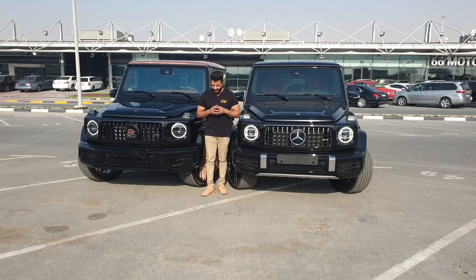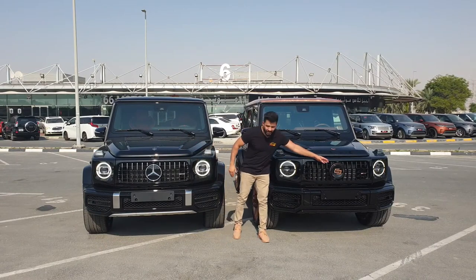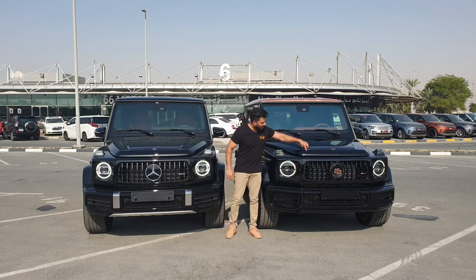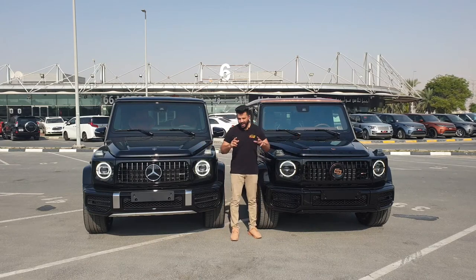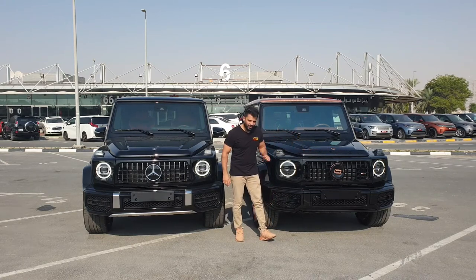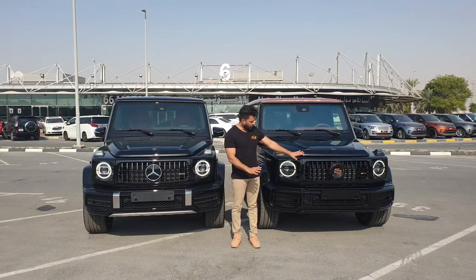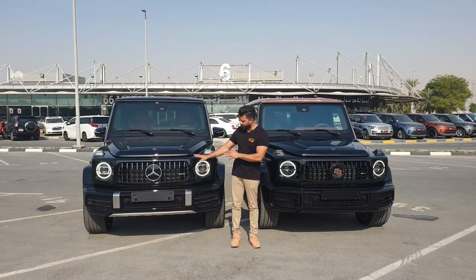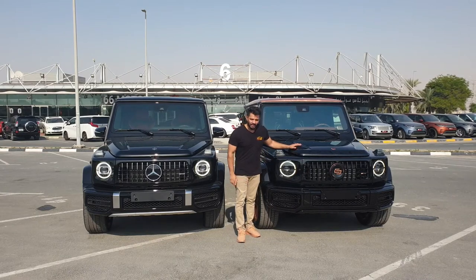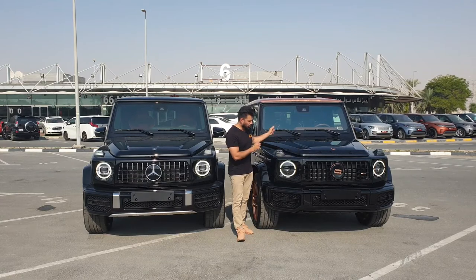Big thanks to Dresden Motors for allowing me to cover this amazing piece of art. You can see the difference in the front — the Carlex Design logo alongside the Mercedes logo. The lights are totally the same from the front, but you get a different look because this car takes 5,200 labor hours to build the whole Carlex Design Steampunk Edition.